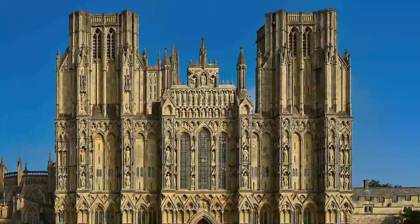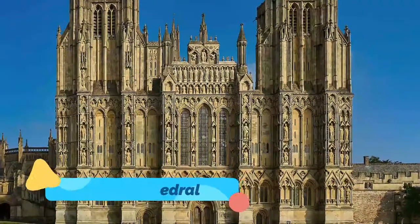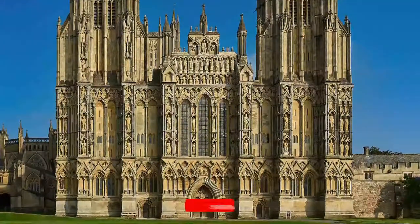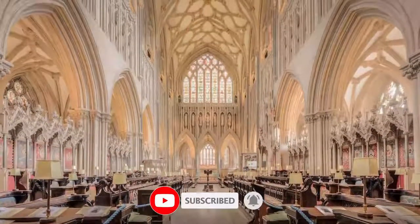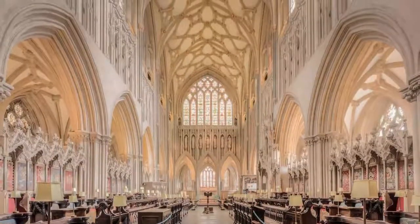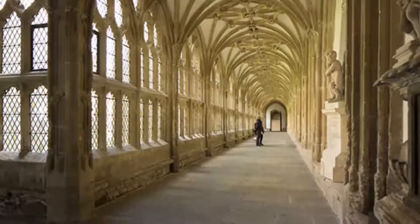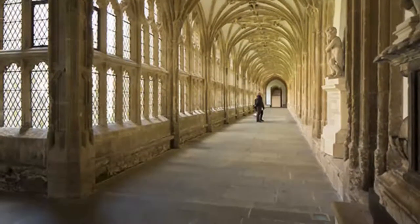1. Wells Cathedral. The first cathedral in Europe designed solely in the Gothic style, Wells Cathedral was begun in 1176, and work would continue for the next 300 years. It is hailed as one of the country's finest, and the prevailing style is early English, evident in the fluted piers, pointed arcades, and capitals with foliate designs.